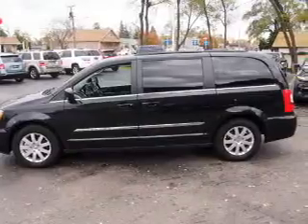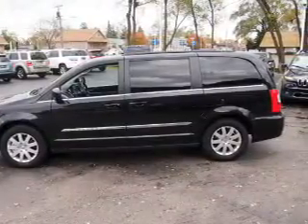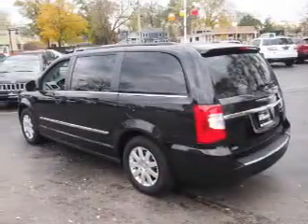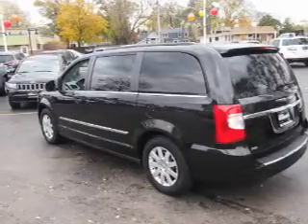Inside, you'll find a rear seat entertainment system, third row seat, leather seats, steering wheel controls, front airbags, side airbags, an adjustable tilt steering wheel, power seats, cruise control, and air conditioning.